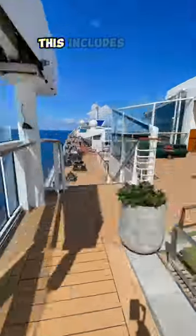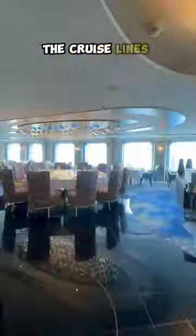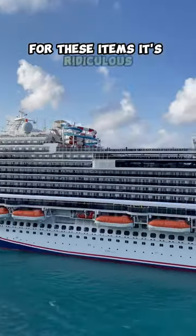Number three: a first aid kit. This includes seasickness medication and Pepto. You don't want to see how much the cruise lines overcharge for these items — it's ridiculous.